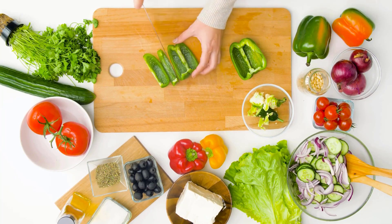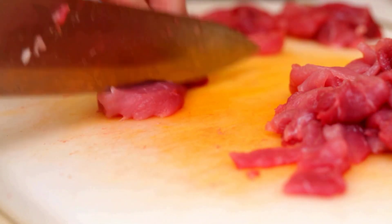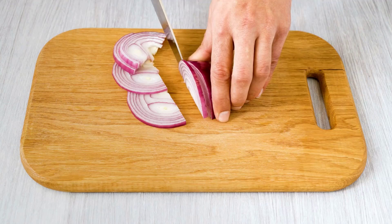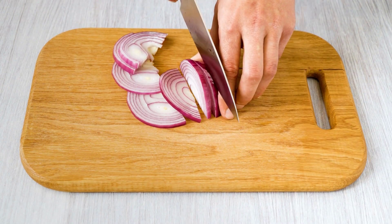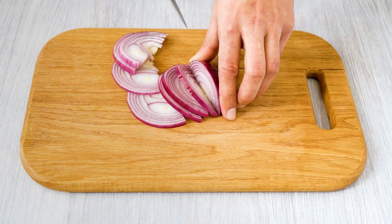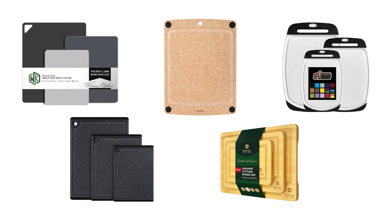No matter what you're doing, whether chopping veggies, carving meat, or preparing fruit for drinks, there's a cutting board that's just right for the job. A good cutting board is essential in any kitchen — it should be large enough for chopping or carving and easy to maintain. We have selected and reviewed the best cutting boards for you. If you like any of them, you can buy through the link in the description.